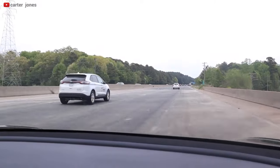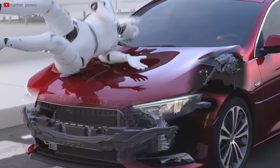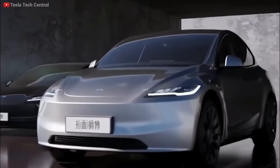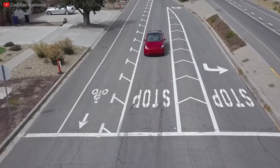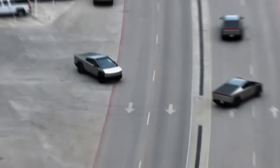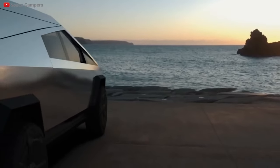This feature is reportedly already available in some markets for the Model S and Model X. We all hope to never need safety features like the active hood, but it's encouraging to see Tesla actively protecting people. All that's left to do is wait for the Highland refresh to arrive in North America before these features are implemented here. If you like this video, please make sure to like and subscribe for more content like this.